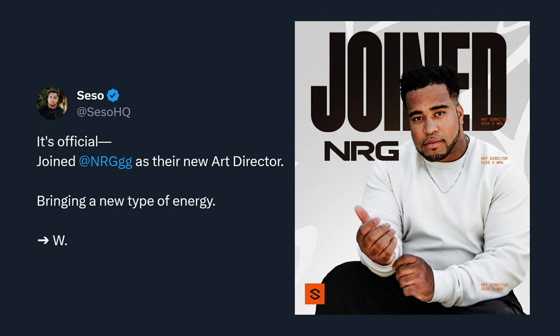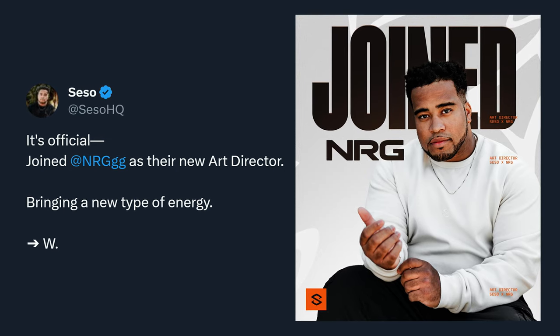I spent the last 100 weeks building mood boards. Over the last two years, I've actually stepped into a more creative art direction role, just recently landing a position at NRG as their art director. Here's what I've learned.